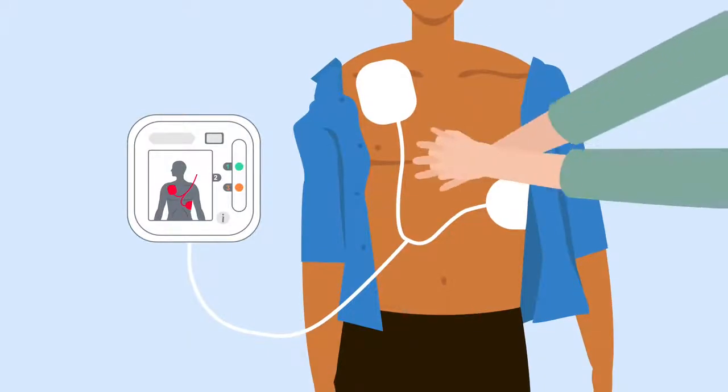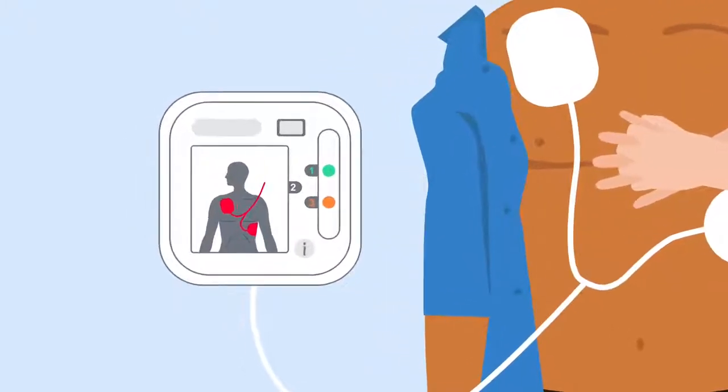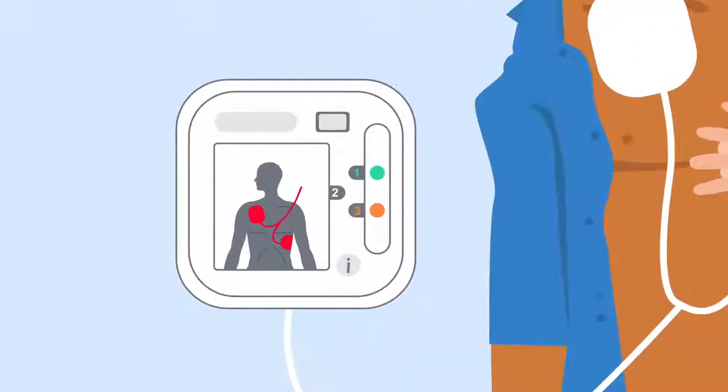Its job is to shock someone's heart back into a normal rhythm during cardiac arrest. However, it will only instruct you to deliver a shock if this is needed.